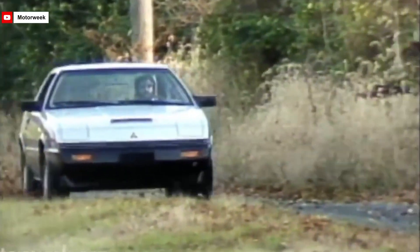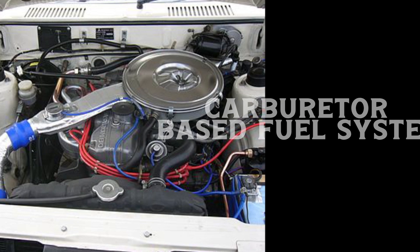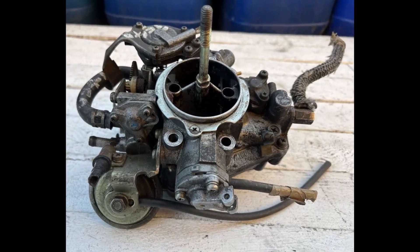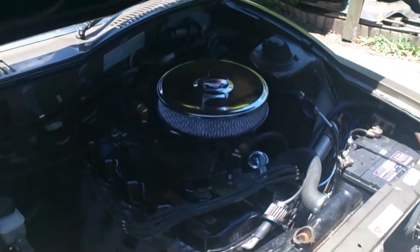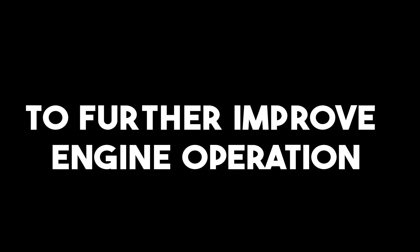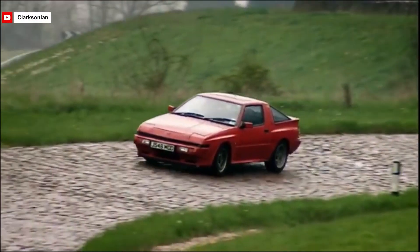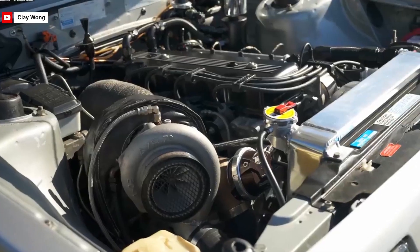The 4G54 engine was built with a carburetor-based fuel system, commonly found in engines from the same period. Before electronic fuel injection systems became standard, carburetors were a primary method for mixing air and fuel at the correct ratio for efficient combustion. To further improve engine operation, the 4G54 came with an electronic ignition system, which replaced traditional mechanical points with electronic components. This increased the accuracy of ignition timing, reduced the need for frequent maintenance, and ensured that the combustion process was effective and consistent throughout its lifespan.